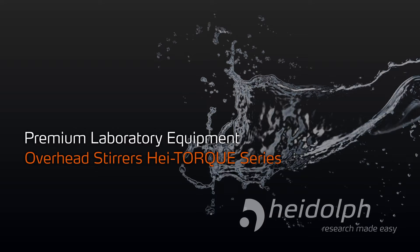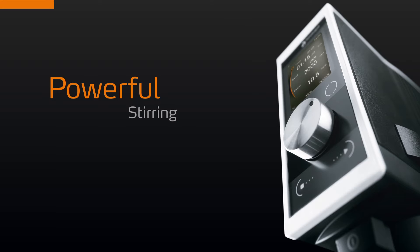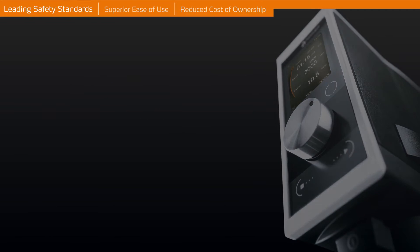Overhead Stirrers High Torque Series. Powerful stirring, leading safety standards.